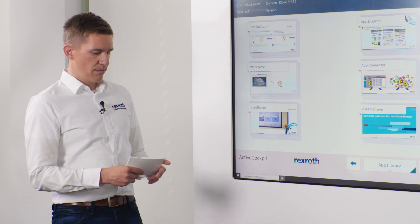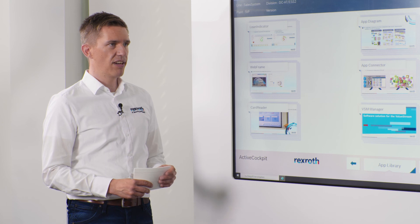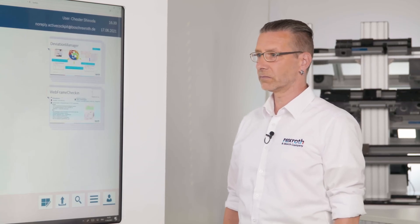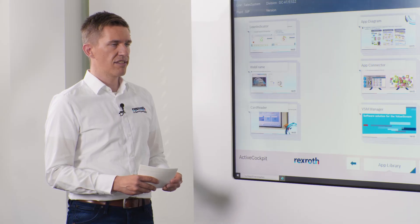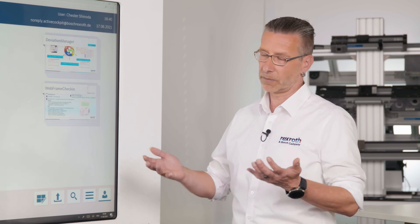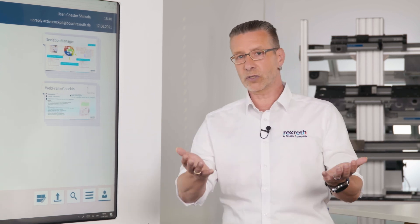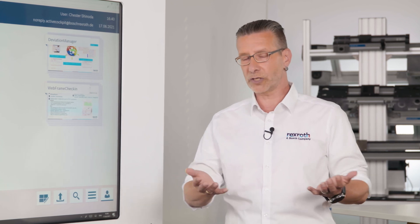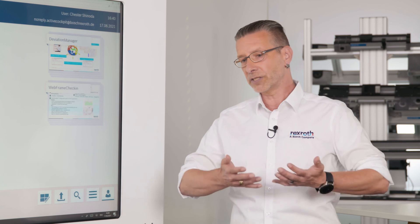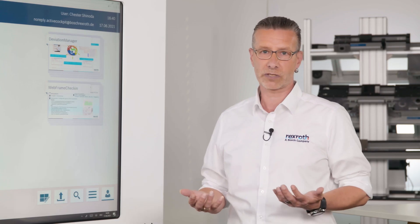Very nice, Achim. That's exactly what gives our customers the opportunity to focus on value-adding activities. Thank you for showing me all the advantages of ActiveCockpit. You are very welcome, Mark. You can always come to me with your questions. And for the audience, thank you for joining our product presentation — come back to me or Mark for further questions. Thank you.